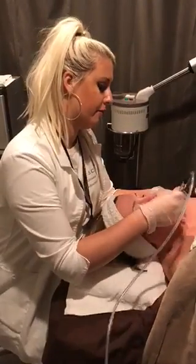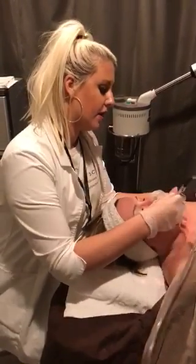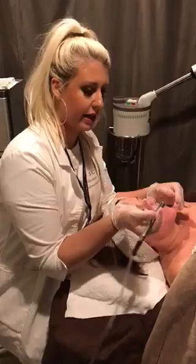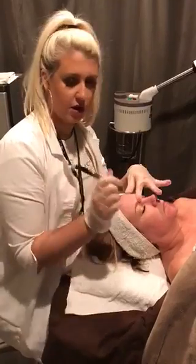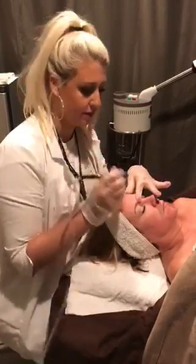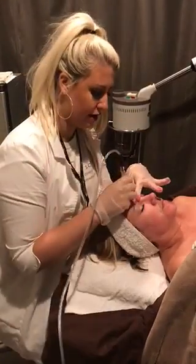Tell me about this technique that you're doing. So what I'm doing is I'm using a diamond tip and a little suction. What this does is it goes over the skin and exfoliates — it sloughs off all that dead skin and sucks it up into a little vacuum, and then the dead skin goes away.